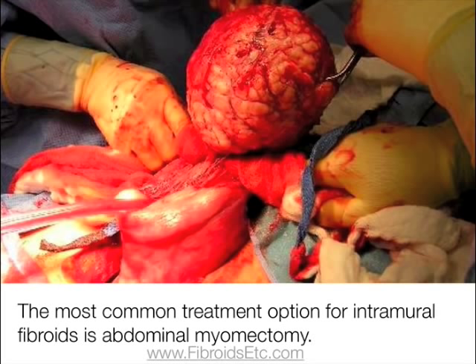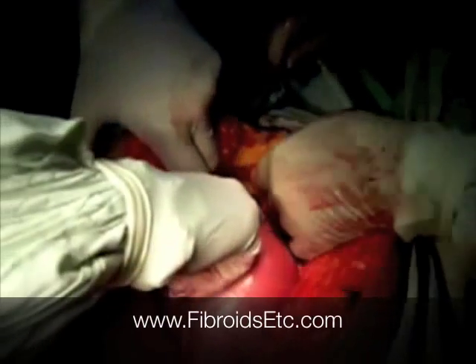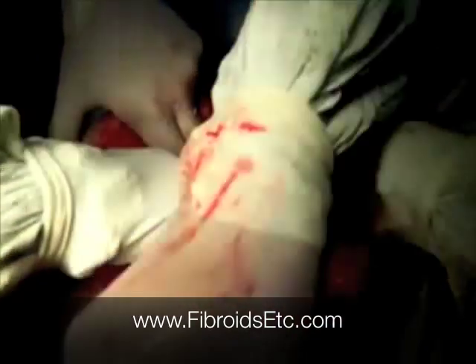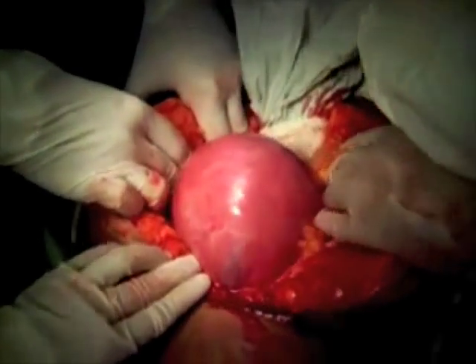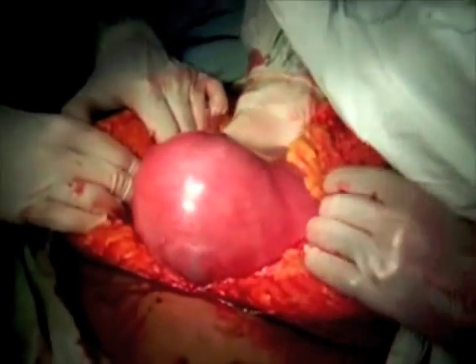The most common medical treatment for intramural fibroids is abdominal myomectomy. It is particularly recommended by doctors when the fibroids are larger than five or seven centimeters, or when multiple fibroids need to be removed. This procedure involves surgically removing the fibroids through an incision in the abdomen. The surgeon pulls the uterus through the incision, cuts out the fibroid, then repairs the uterus with sutures and puts it back into place.